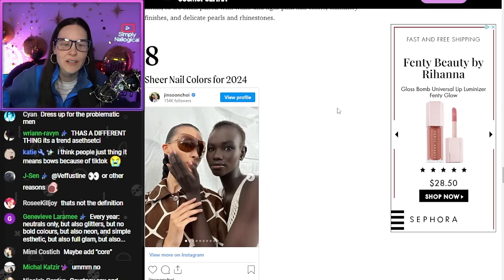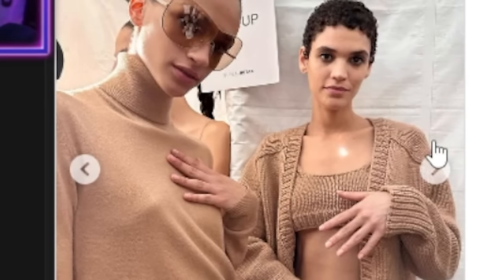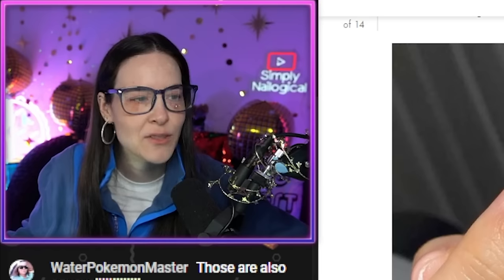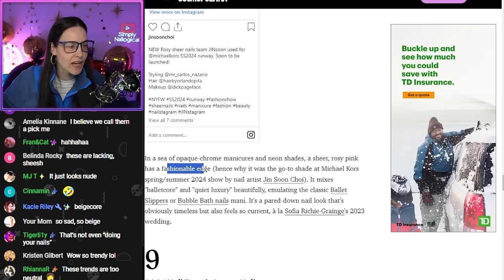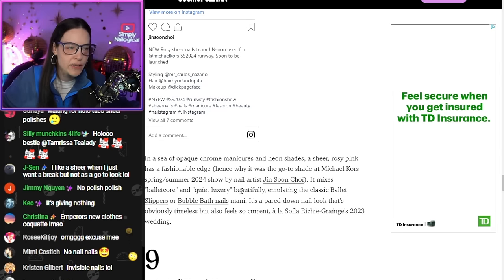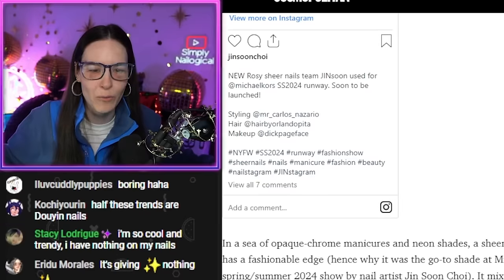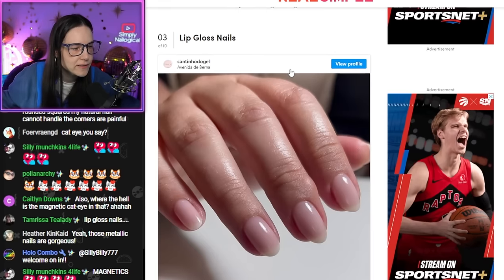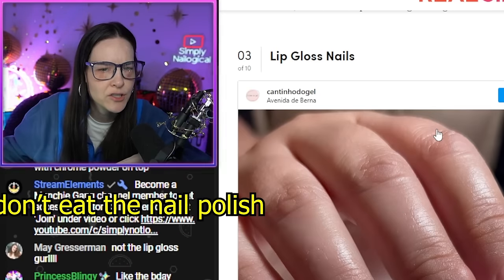Sheer nail colors for 2024 and 2023 — I swear to God. I like how they're showing their nails, there is nothing on your nails, there is a base coat on your nails. 2024 is looking so exciting, guys. A sheer rosy pink has a fashionable edge — it mixes ballet core and quiet luxury. Quiet luxury? What does it mean? Like, you're rich, be quiet — not wearing Gucci all over, that's like loud luxury. Lip gloss nails? Don't put lip gloss on your nails, and don't put nail polish on your lips.